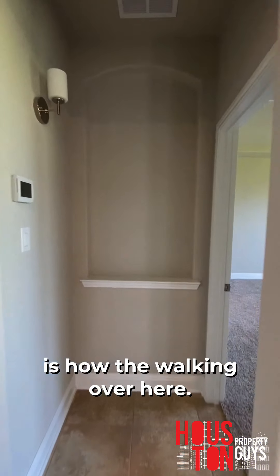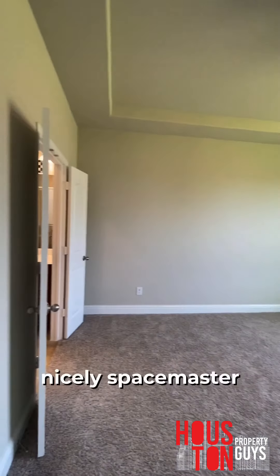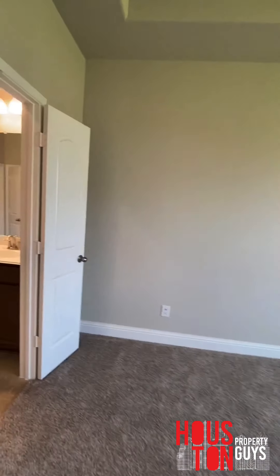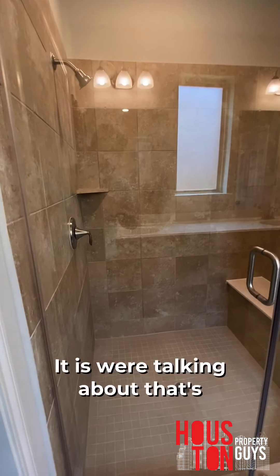Walking over here, this is the master. Massive space. Come inside the master bath — oh yeah, this is what we're talking about. That's a huge shower right there. Let's get it.